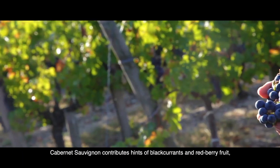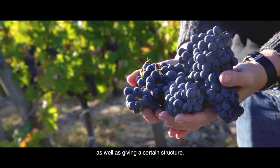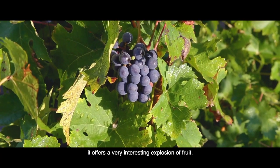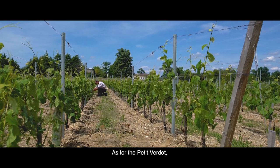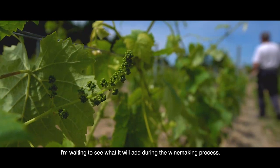Cabernet Sauvignon contributes hints of blackcurrants and red berry fruit, as well as giving a certain structure. When the Cabernet Franc is fully ripe and perfectly healthy, it offers a very interesting explosion of fruit. As for the Petit Verdot, I am waiting to see what it will add during the winemaking process.